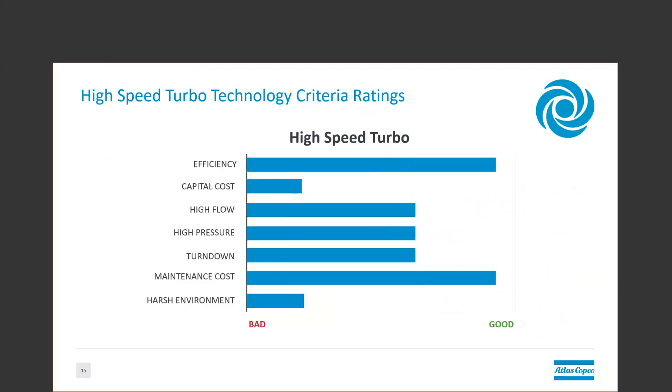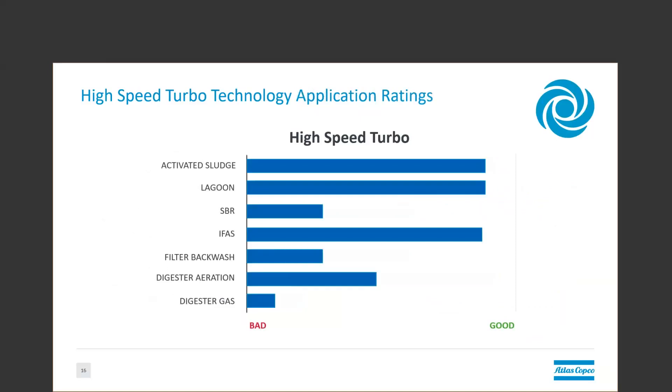So here's where the high-speed turbo falls on the list of criteria. Good at efficiency and maintenance, not so good at initial cost and working in harsh environments. Applications in which the turbo is the best solution really depend on the energy cost, but for the most part should require a lot of air for a lot of the time. Variable pressure applications can be okay due to onboard controls keeping the output steady. Applications that have numerous starts and stops are not great specifically for air-bearing units, which drags down their performance for applications like SBR and filter backwash.